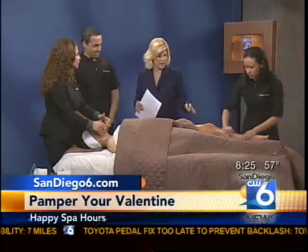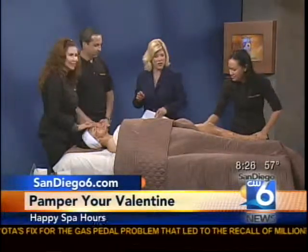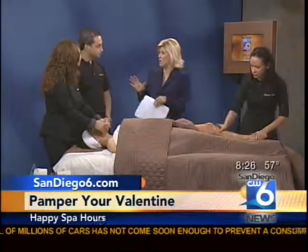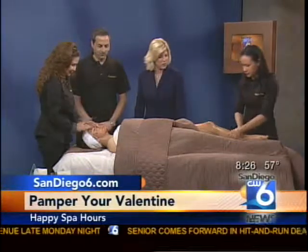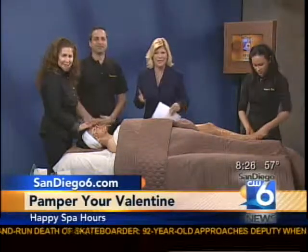You don't advise eating the chocolate scrub or making it into a chocolate mousse — it's got some other stuff in it, so don't do that. These specials are on their website and we'll have a link to it as well. Every month they have a special you can check on the website, and if you're subscribed to their newsletter you'll receive special promo offers too. Remember this for Valentine's Day — women love spa treatments. Go to SanDiego6.com and click on Hot Topics for more information on Balenci Spa.